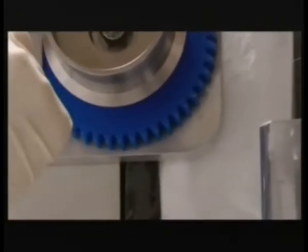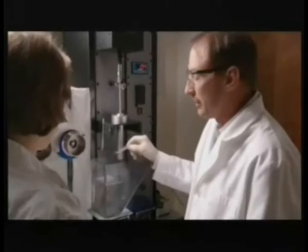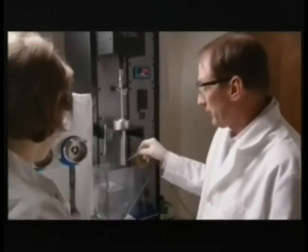It looks like a giant version of the spooling part of my mother's old sewing machine. Very similar — we spool it on to collect enough silk that we can actually do testing.